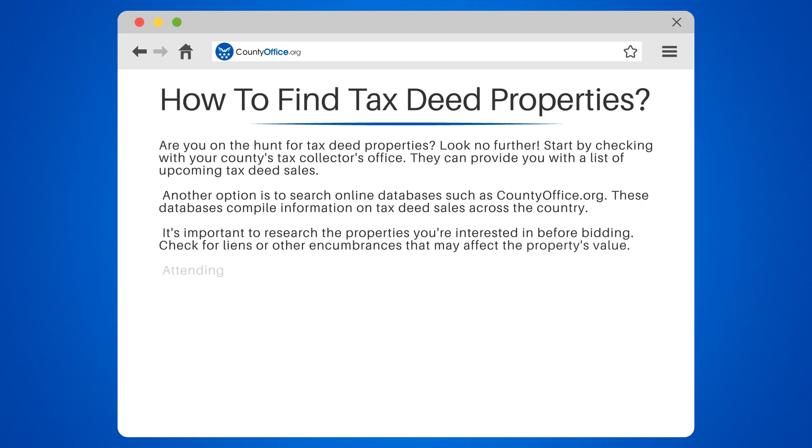Remember, purchasing a tax deed property can be risky, so make sure to do your due diligence before making any decisions.